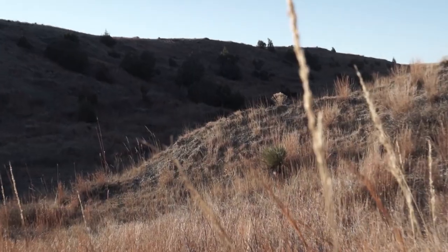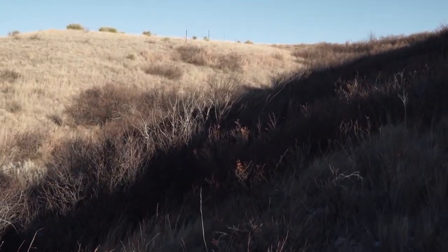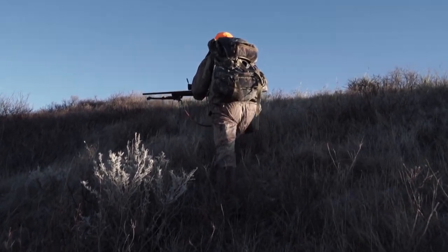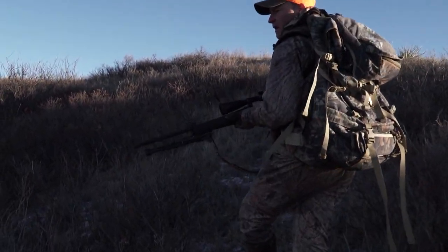The buck came boiling out and ran up the draw. Mark thought he made a good hit but there was a lot of brush. Things happened fast. With the thump and slap of the hit, he felt pretty good — but then the question lingered. With the recoil of a 300 Win Mag, you don't get to see an animal drop. When he came back with the sight picture, there was nothing — the brush was empty, the gully was empty. Had the buck slipped over the top? Had he missed? Calming himself down, Mark knew he'd hit that buck solid.